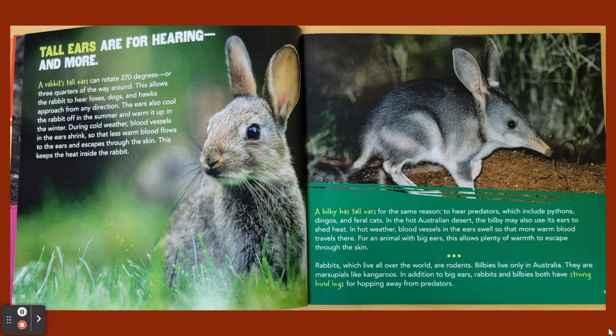A bilby has tall ears for the same reason — to hear predators, which includes pythons, dingoes, and feral cats. In the hot Australian desert, the bilby may also use its ears to shed heat. In hot weather, blood vessels in the ears swell so that more warm blood travels there, allowing plenty of warmth to escape through the skin. Rabbits, which live all over the world, are rodents. Bilbies live only in Australia and are marsupials, like kangaroos. In addition to big ears, rabbits and bilbies both have strong hind legs for hopping away from predators.